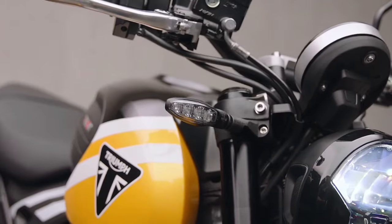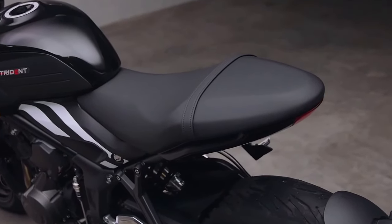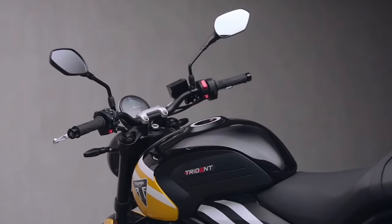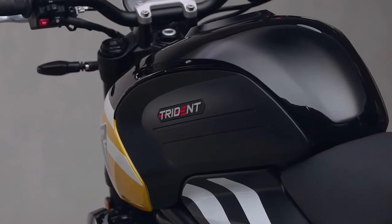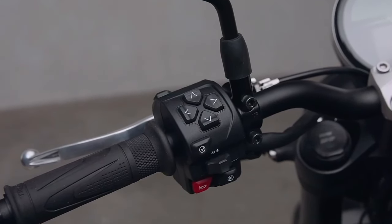The addition of a 6-axis inertial measurement unit — the sort of thing that was exclusive to high-end superbikes just a few years ago — means the 2025 Trident gains lean-sensitive cornering ABS and traction control as standard. Affordable computing power also means Triumph has been able to add its Triumph Shift Assist quickshifter, complete with downshift blipper and cruise control, to the bike for 2025.